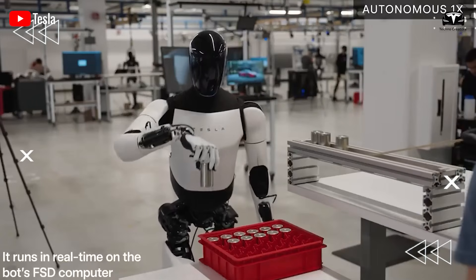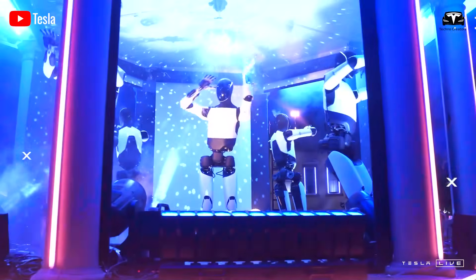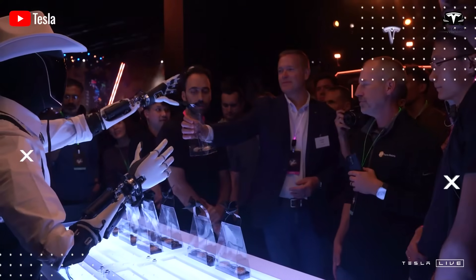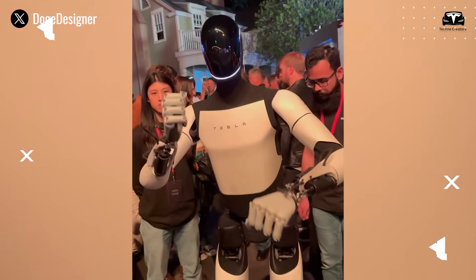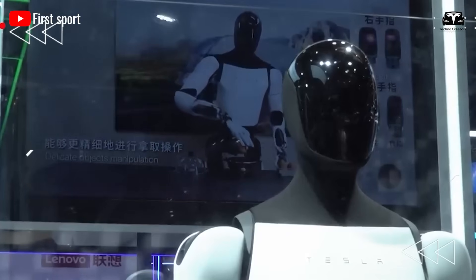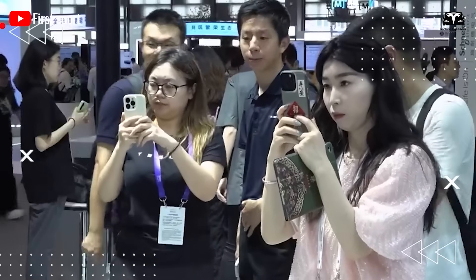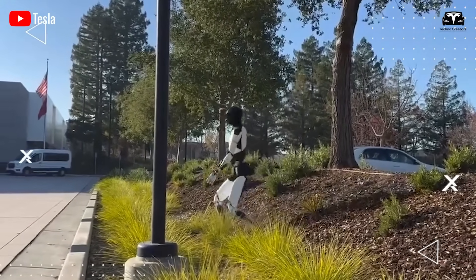Musk previously hinted that several Optimus robots might appear on stage, performing actions such as dancing or interacting with the audience, like handing over a microphone. With this timeline, Optimus 3 would mark two years since the introduction of Gen 2 in late 2023, underscoring Tesla's rapid pace in humanoid robot development.